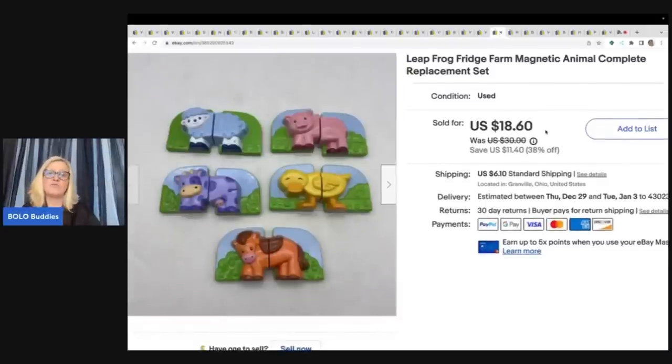These are the LeapFrog Fridge Farm magnetic animals — a complete replacement set. I love this item and it's a super fast-selling item. I picked these up at the bins and was so excited when I saw them because I knew they'd sell quick and for decent money. I sold them for $18.60 plus shipping.